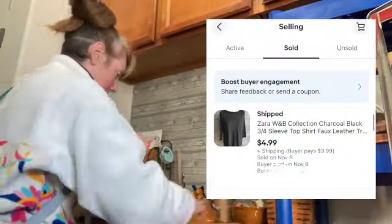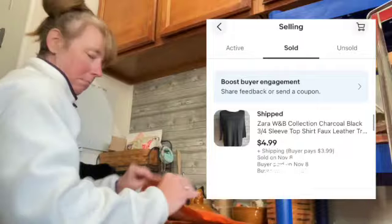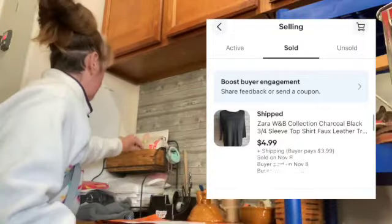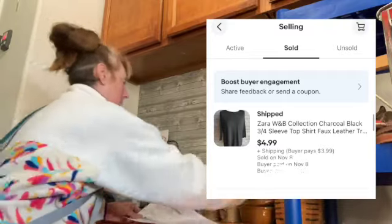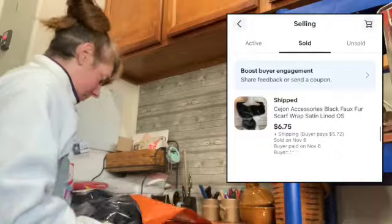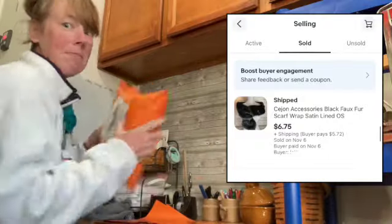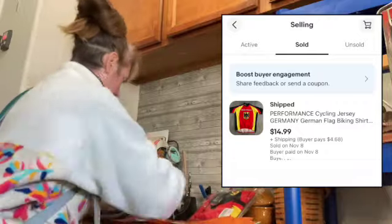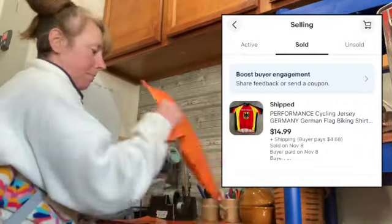This Zara shirt is actually really cute but it's been in my eBay store for almost two years, so when somebody offered me a really lowball $4.99 offer I took it — it was a Benz find and I'm still making a little bit of money. This scarf is another old Benz find that I paid less than a dollar for and sold for $6.75.